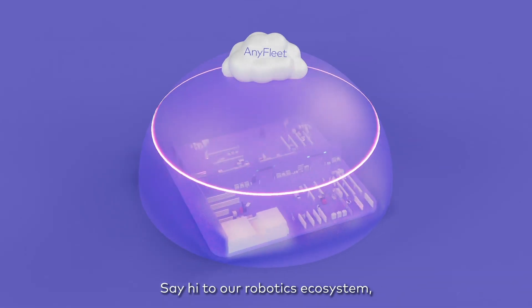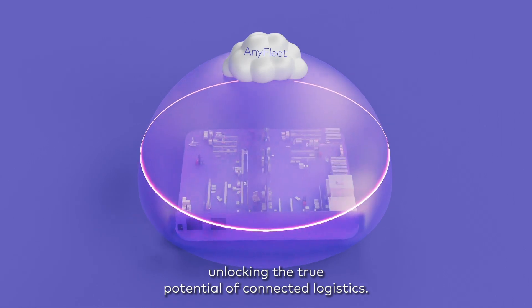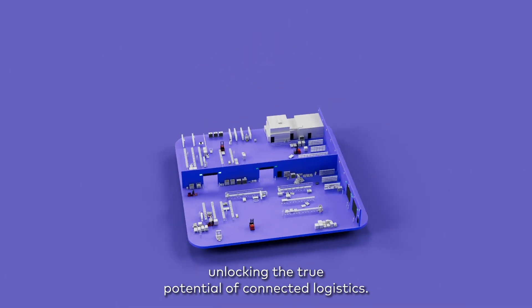Say hi to our robotics ecosystem, unlocking the true potential of connected logistics. We'll see you next time.